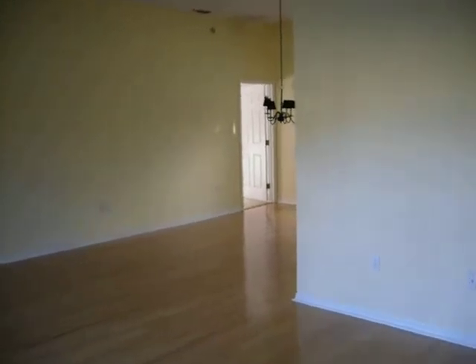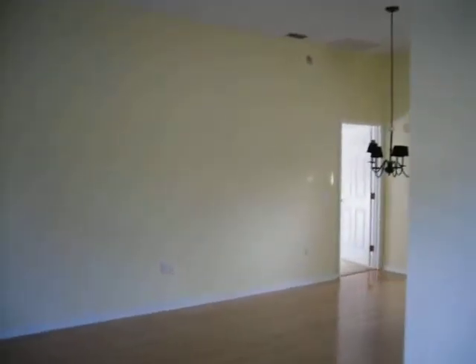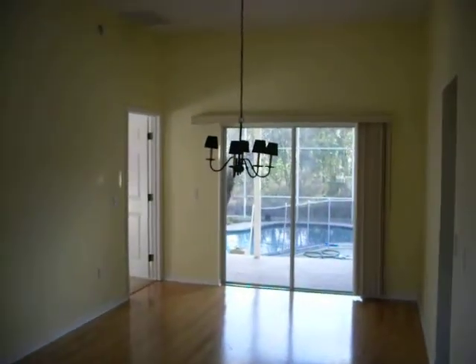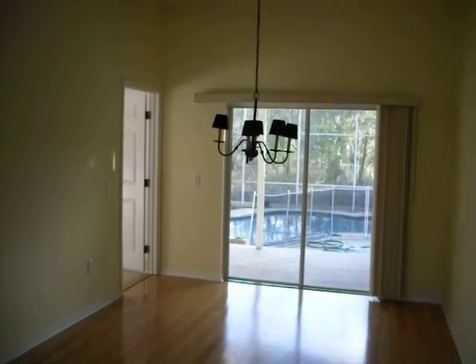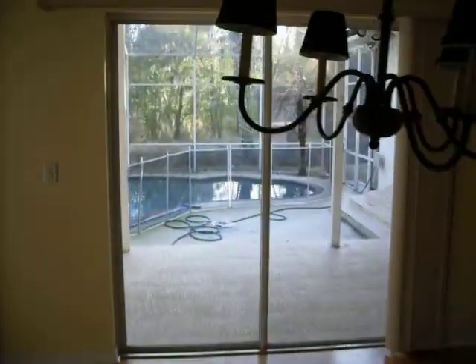I'm going to do another tour of the house because Karen said I went too fast last time. Here's the formal living room with 10-foot ceilings and the ceiling fan. There's the formal dining room with the big double-opening door wall.